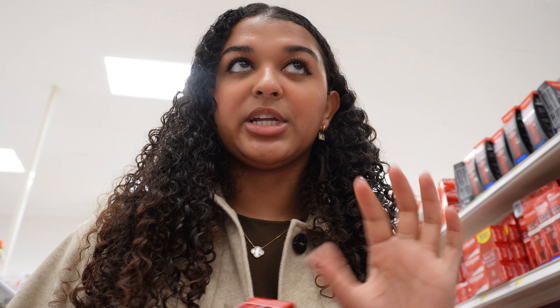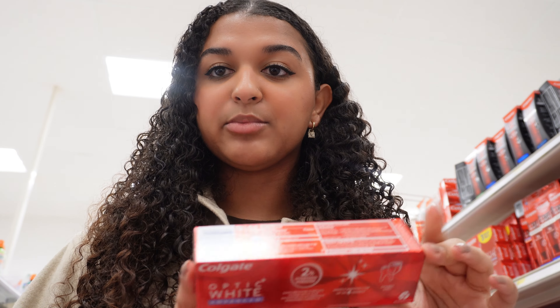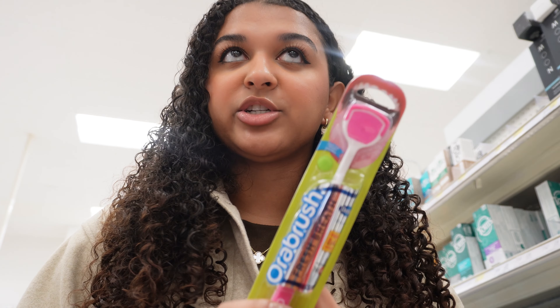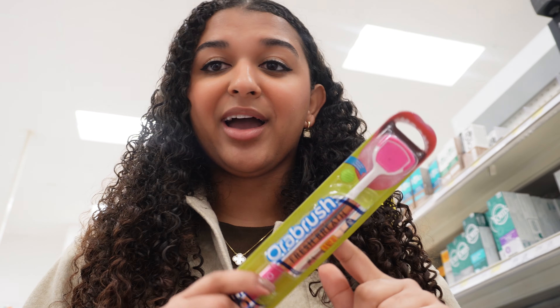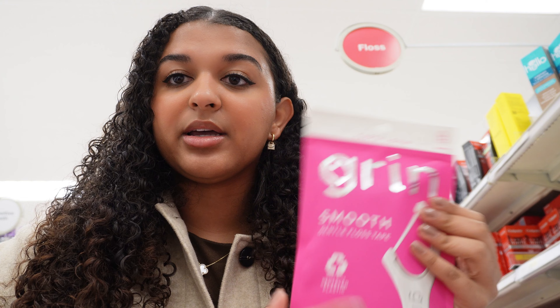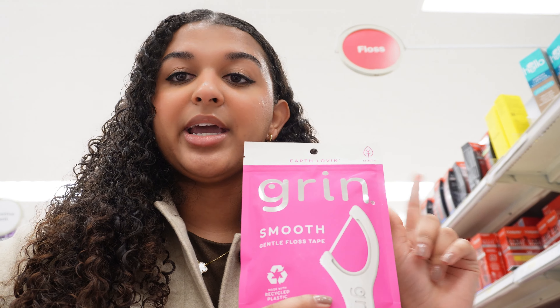So first I am starting with oral care. I do need some more toothpaste — this is the one I use, the Colgate Optic White Toothpaste. I also need one of these tongue brushes. I use these instead of brushing my tongue with a regular toothbrush, and the one I have is super old so I'm just going to replace it. For floss, I'm going to try these Grin little floss picks because I'm really not a fan of regular floss, but I do need to start flossing more. I also use a water pick.